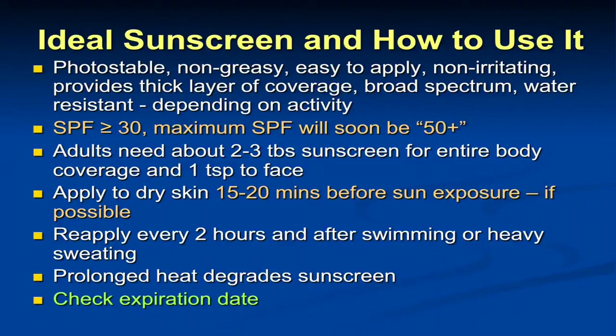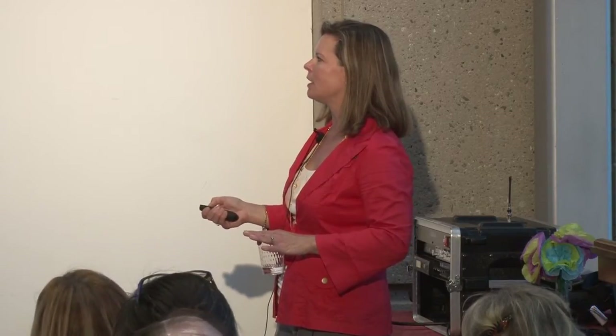What's the ideal sunscreen and how to use it? Right now I would say a Tinosorb-containing product, or the other UV filters being developed in other countries. You want one that's photostable, non-greasy, easy to apply, non-irritating, provides a thick layer of coverage, broad-spectrum, and water-resistant depending on your activity. I recommend at least SPF 30, because consumers don't put on enough. Even though the rating of over 15 will be what's on the bottles to prevent skin cancer and photo-aging, we just don't put on enough.